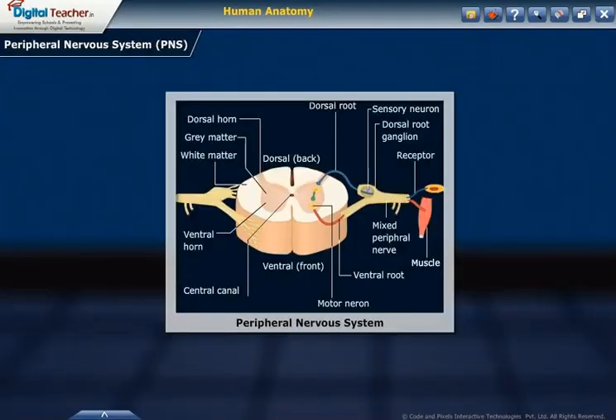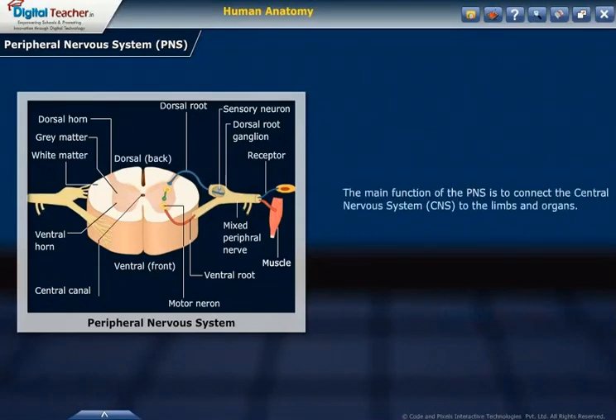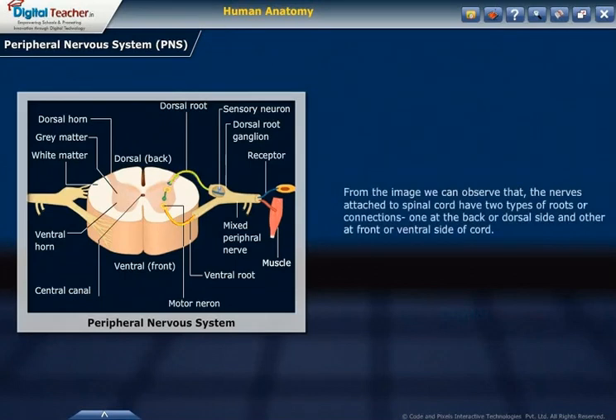Let us learn about the peripheral nervous system (PNS). The PNS consists of the nerves and ganglia outside of the brain and spinal cord. The main function of the PNS is to connect the central nervous system (CNS) to the limbs and organs. From the image, we can observe that the nerves attached to the spinal cord have two types of roots or connections.